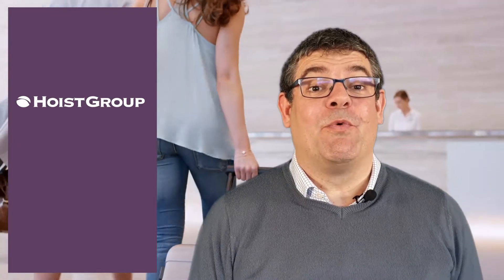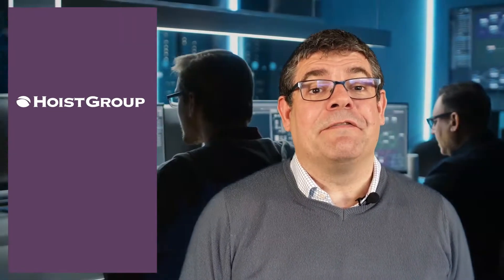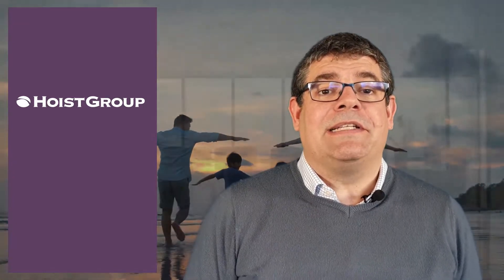Hi, I'm Simon Hanson, Chief Strategy Officer at Hoist Group, the provider of the widest range of hotel technology right across EMEA. I talk every day to hoteliers of all different shapes and sizes, and one recurrent challenge that they often share with me is the pace of technological change versus their ability to fund upgrades or new investments with existing capital budgets.